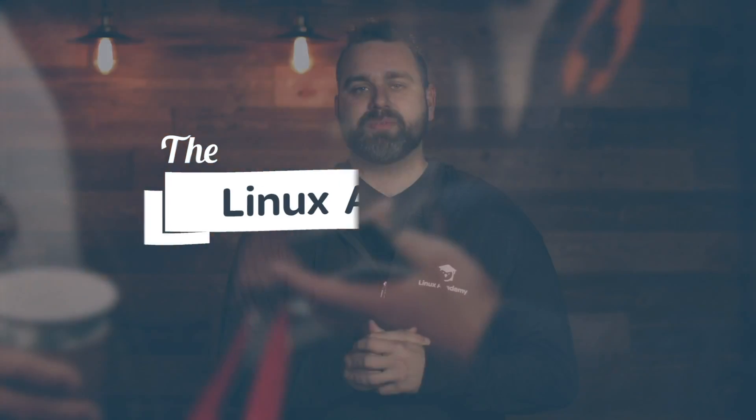Linux Academy platform updates, a new course in December, our upcoming content launches, and more importantly you're going to be able to help people by learning. Let's get started and find out on this week's Linux Academy update.